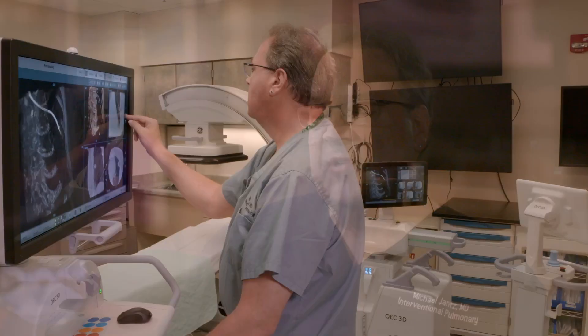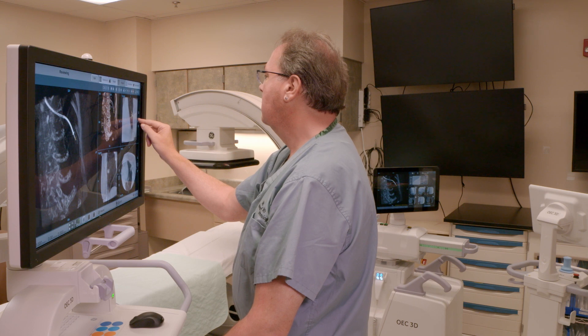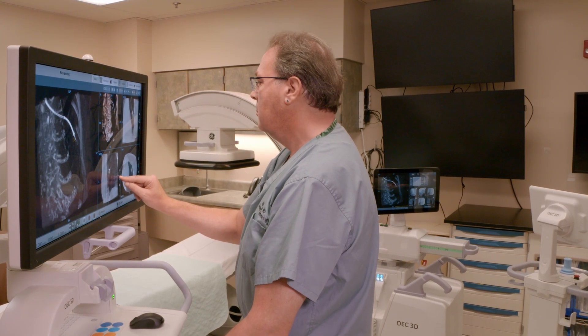I certainly have found in my practice that there are some very small lesions — for example, some 8 to 10 millimeter nodules way out at the periphery. Prior to the OEC 3D, I'd think I just don't know that I'm really going to be able to get that. With the OEC 3D, I've really been quite successful and quite willing to try to do those very challenging nodules on a routine basis.